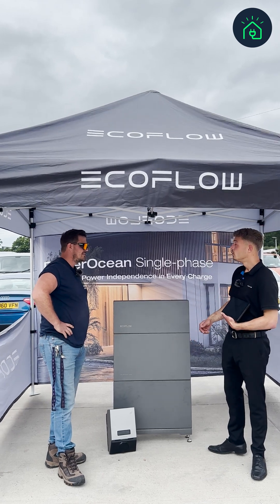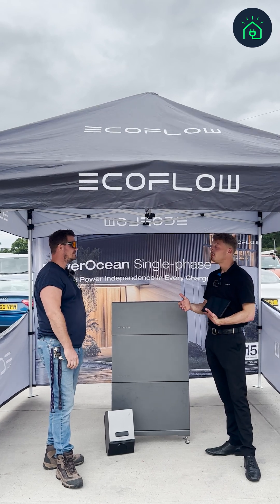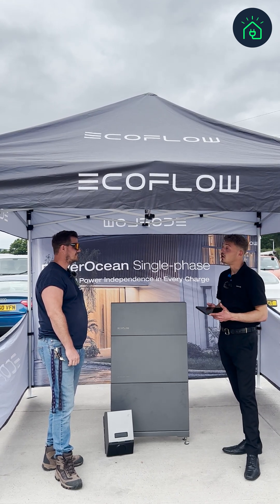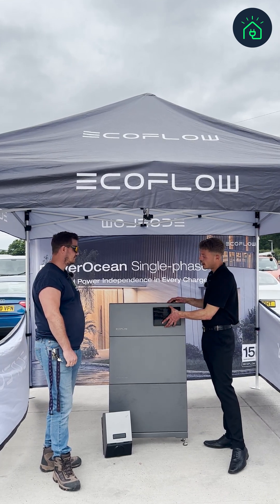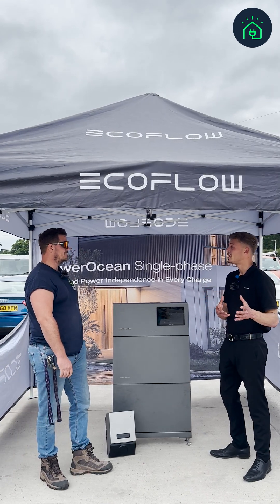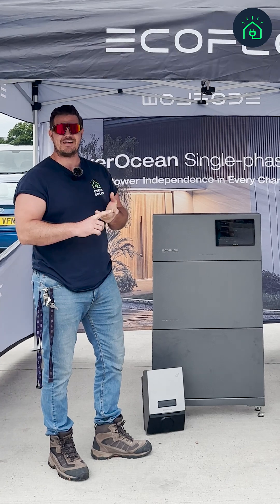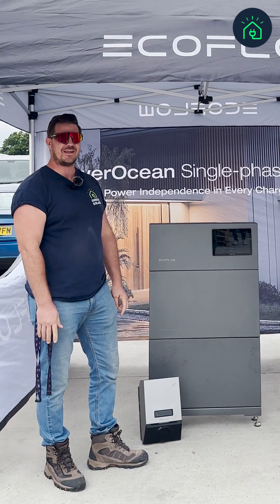We've also got our Power Heat, which is a nine kilowatt single phase air source heat pump that can be sized anywhere from five to nine kilowatts depending on your heat loss calculations. And we've got our Power Glow, which is our smart immersion heater — it uses solar power to heat the water in your property. So the ecosystem covers hot water, EV charging, home battery, air source heat pump, and monitoring — all tracked in one space.